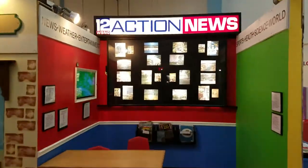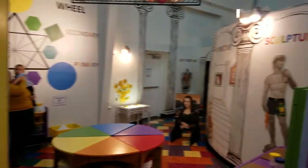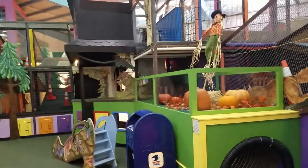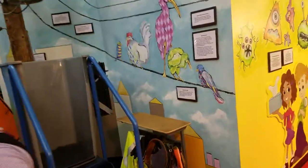We've got our fake news crew — fake news. We've got an art area in here where you can draw and paint pictures. Lots of fun stuff to climb on over here.